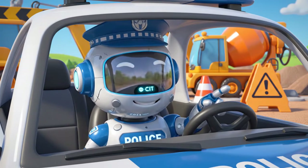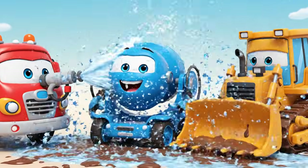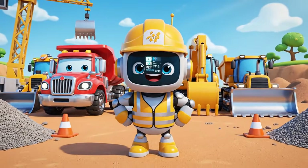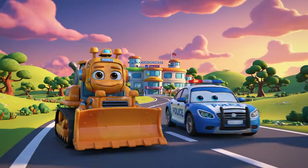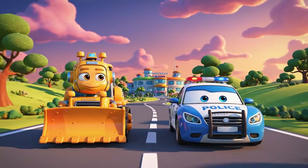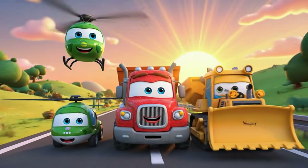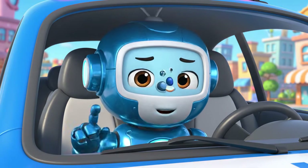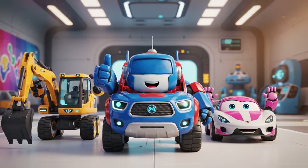Never play on a construction site. Always obey the safety signs. I'm clean. Safety first. That was a busy day. Bruner learned a very important lesson. I'm glad Mickey is okay. That concrete was hardening fast. One small mistake can turn into a big emergency. Always follow the rules. Thanks for joining us.